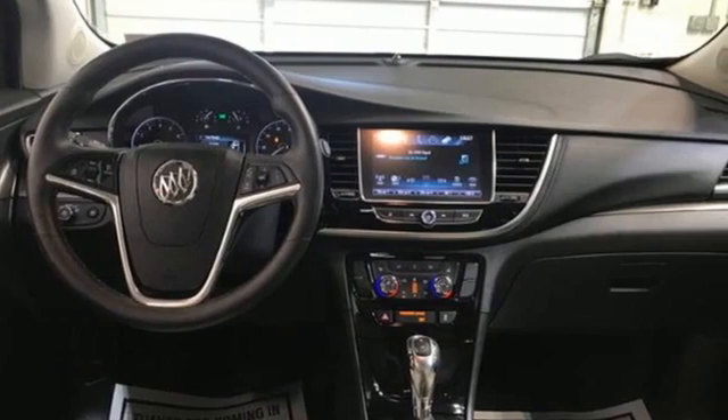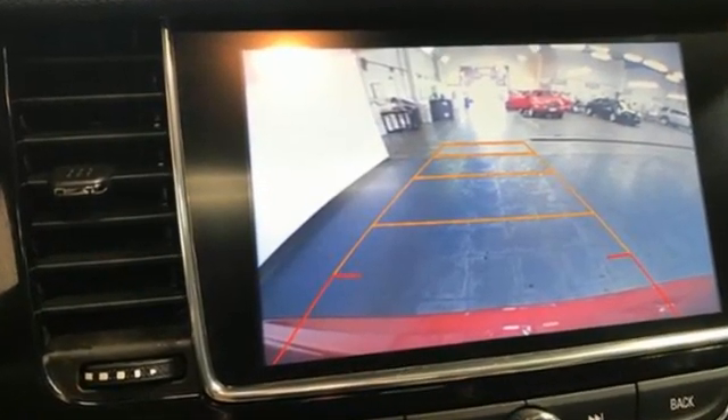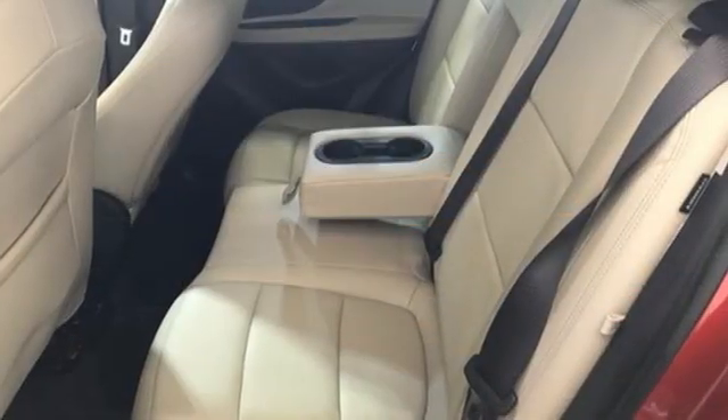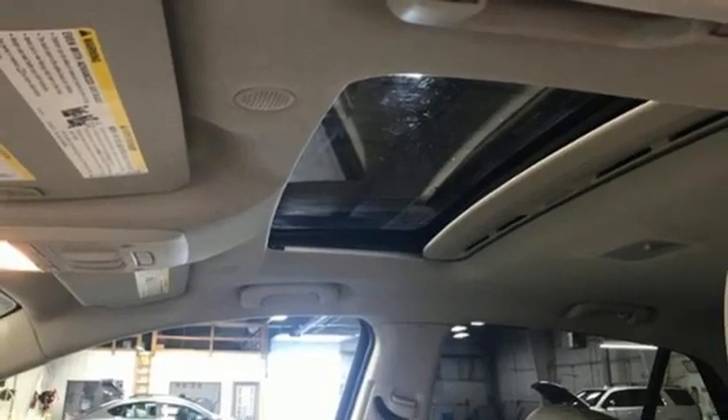Get ready for an impressive combination of features: automatic transmission, front heated leather bucket seats, integrated navigation system, auto-dimming rear-view mirror, and dual-zone climate control.